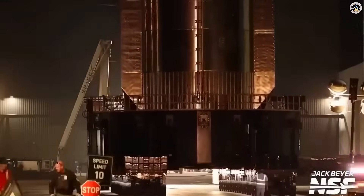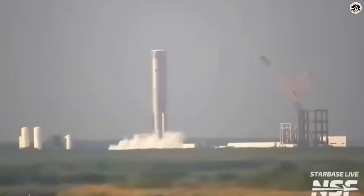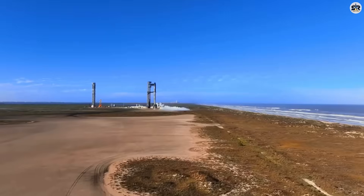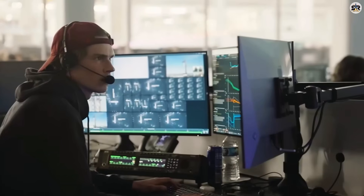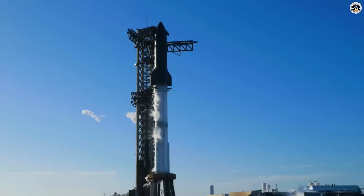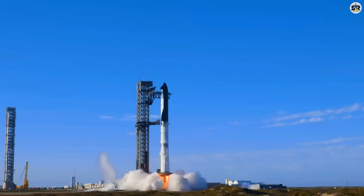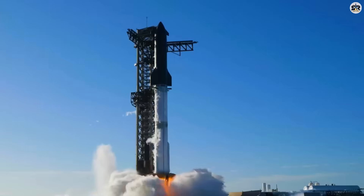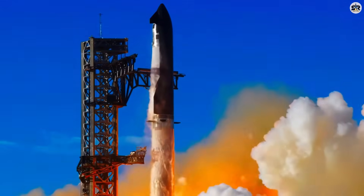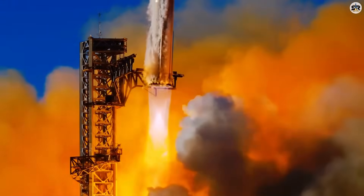So here we are. SpaceX just built an 80-meter monster that makes NASA's entire space program look like a museum exhibit. The real question isn't whether NASA can catch up — it's whether they'll even exist as a launch provider in 10 years. The space race isn't over; it just got a whole lot more interesting. Is NASA's dominance truly finished, or do they have a comeback plan we haven't seen yet? Let me know in the comments below — I read every single one. And if this blew your mind, make sure to subscribe, because what SpaceX is planning next is even more impossible than what we just covered.